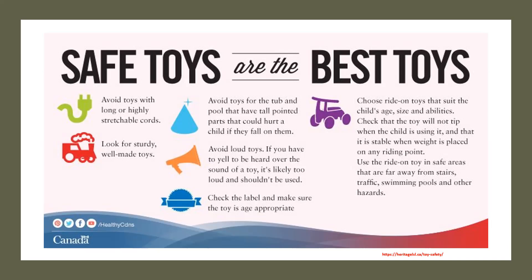Choose ride-on toys that suit the child's age, size, and abilities. Check that the toy will not tip when the child is using it and that it is stable when weight is placed on any riding point. Use ride-on toys in safe areas far away from stairs, traffic, swimming pools, and other hazards. Keep toys clean — some plastic toys can be cleaned in the dishwasher, but read the manufacturer's directions first. Another option is to mix antibacterial soap or mild dishwashing detergent with hot water in a spray bottle to clean toys, then rinse them afterwards.